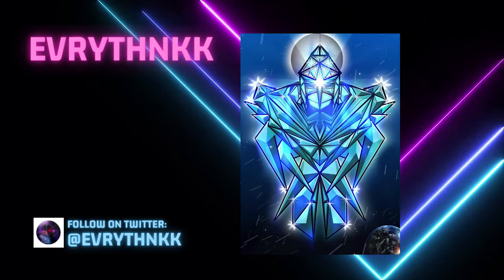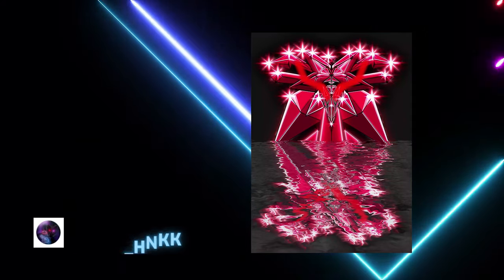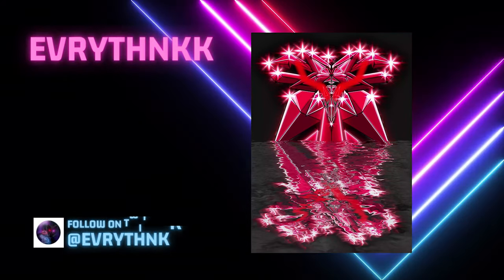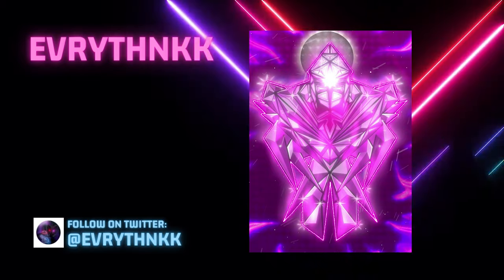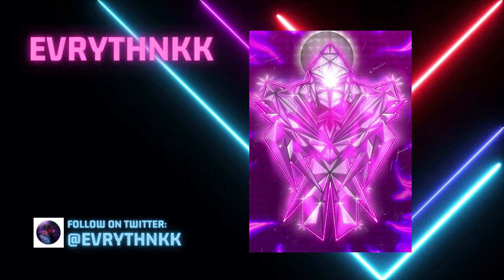Everythink: the artist's name is Isan, he's the owner of Everythink. He has created many NFTs and will make many more interesting NFTs. You can check out his work on OpenSea. Great collection — keep up the great work.